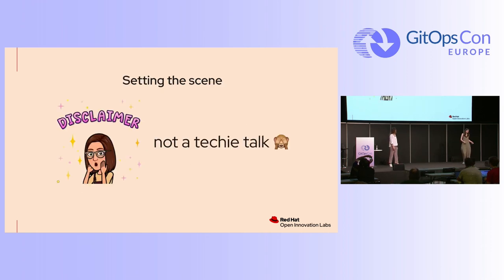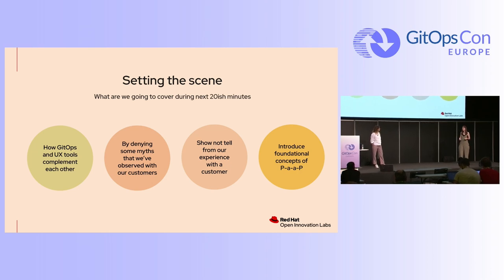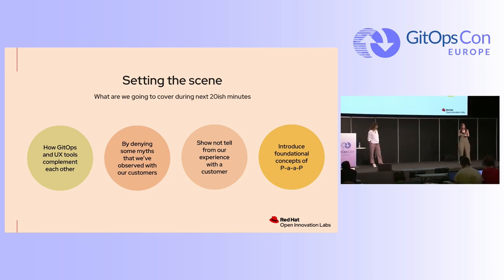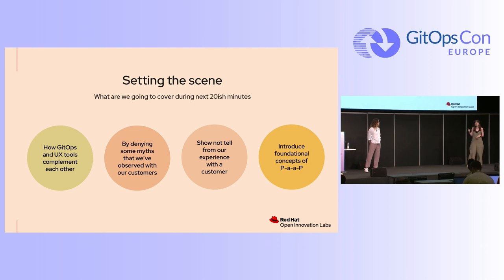Today, I've seen really great techie talks before us, like a bunch of YAML files and a bunch of tech tools. But this is not a techie talk, so I wanted to give a disclaimer. This is what we're going to talk about for the next 20-ish minutes: how UX and GitOps can actually work together, some myths we've been observing with our customers, a customer experience and a recent engagement, and also the platform as a product concept.